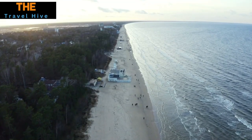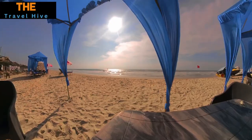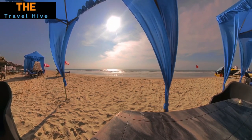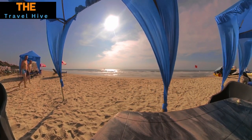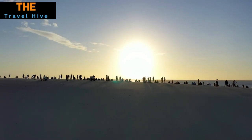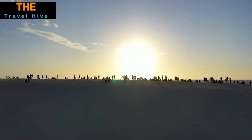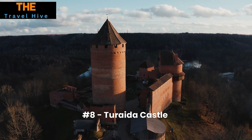Number 9: Jurmala. Jurmala stands out as Latvia's top beach haven, offering more than just golden sands. Famous for its unique wooden architecture that adds a rustic charm, the town provides a picturesque backdrop for sunbathing and beach activities. If you're looking to soak up some sun in a serene yet culturally rich setting, Jurmala is your go-to destination.